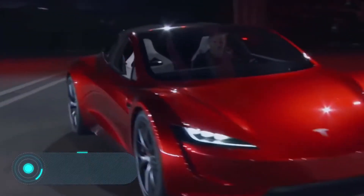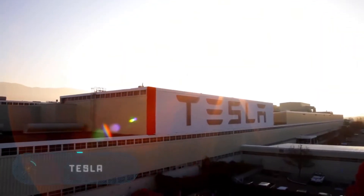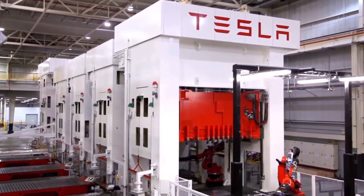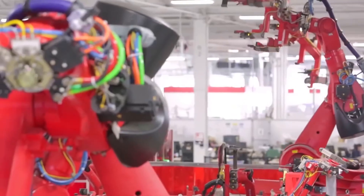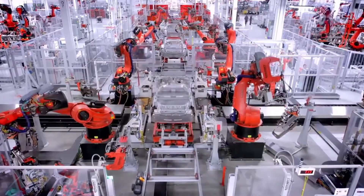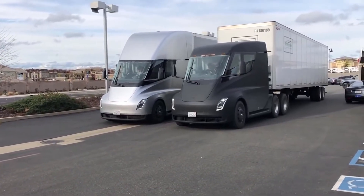Tesla. The American company Tesla, world famous for its electric vehicles, was founded in 2003 and was named after the father of electrical engineering, the physicist Nikola Tesla. To date, Tesla has successfully produced four models of electric passenger cars: the Roadster, the Model S, the Model X, and the Model 3.